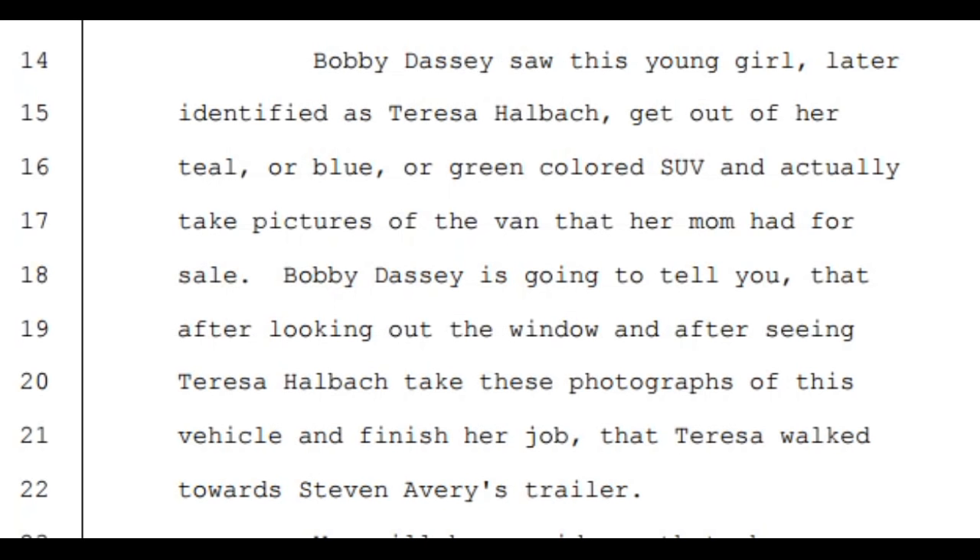Now we move to Ken Kratz's opening argument. He states that Bobby Dassey is going to testify that he saw a girl get out of her teal, blue, or green colored SUV and take pictures of a van. I'm going to show you what Bobby actually says in his testimony, and how Kratz responds to it.